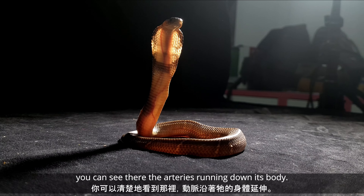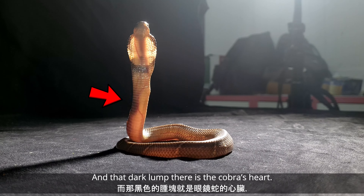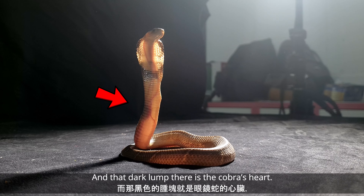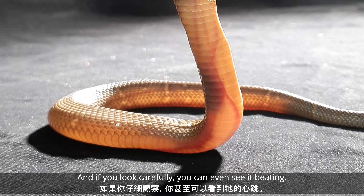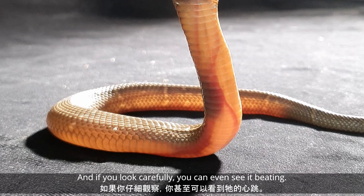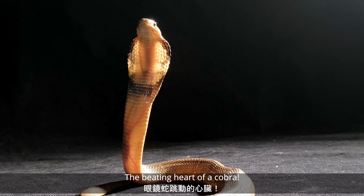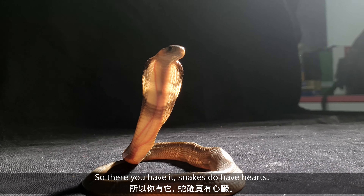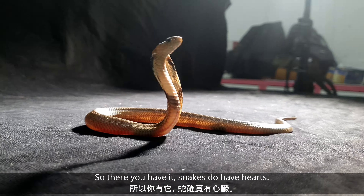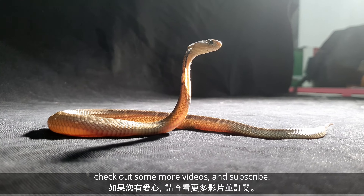It's pretty amazing — you can see clearly the arteries running down its body, and that dark lump there is the cobra's heart. If you look carefully you can even see the beating heart of a cobra. Pretty amazing. There you have it: snakes do have hearts.